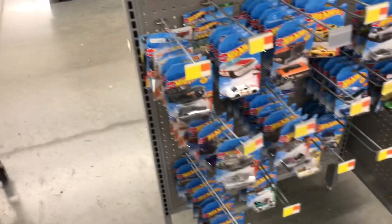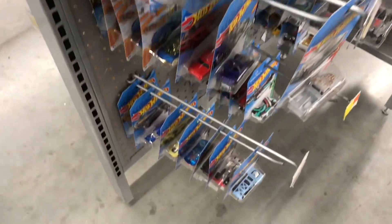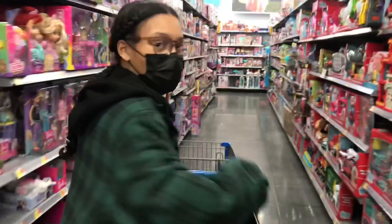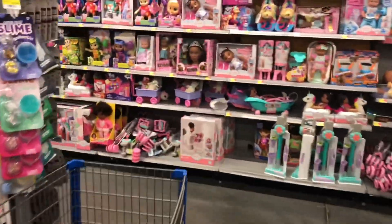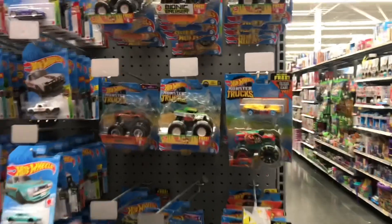Pretty much all the same stuff they got over there. The only thing good here is the Regals and Land Cruisers. They got some more on the other end over there. Come on — everyone take a walk with us. And they got another selection of cars right here.